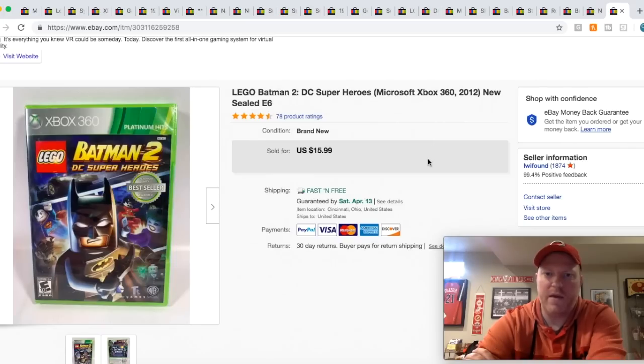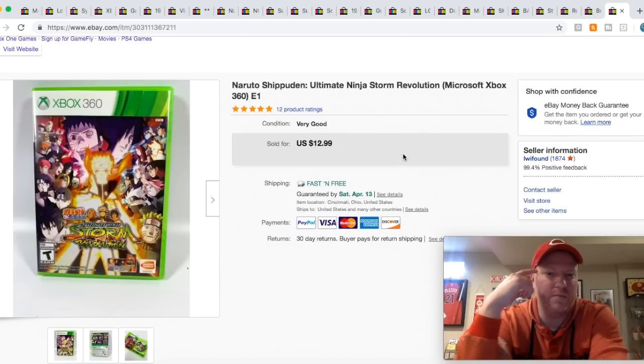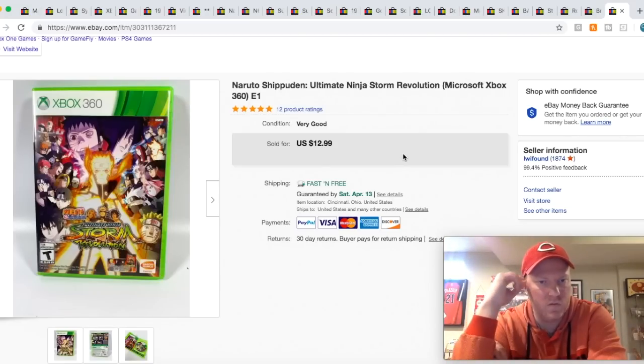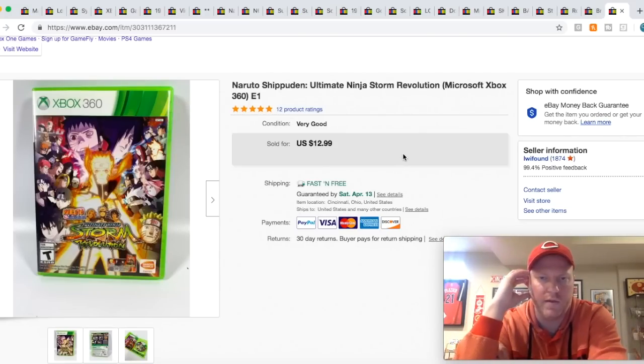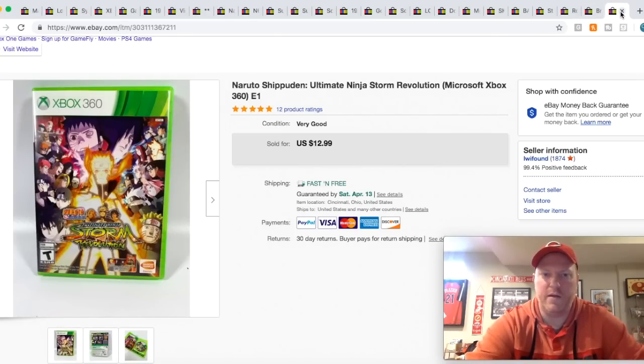The Lego Batman game I got for $4, new in the plastic, sold for $15.99 free shipping. I got this Naruto Shippuden at a yard sale — I'm probably mispronouncing that — I paid a buck for it. A lot of Xbox 360 games just aren't worth very much money, but this one looked kind of different so I looked it up and it was selling pretty good. I got $13 free ship, and it had the manual and everything, so I think that helped it.